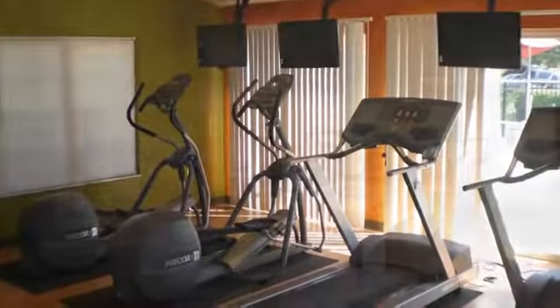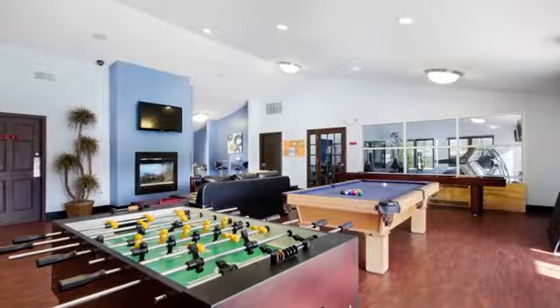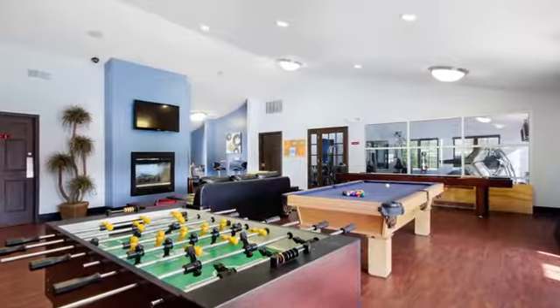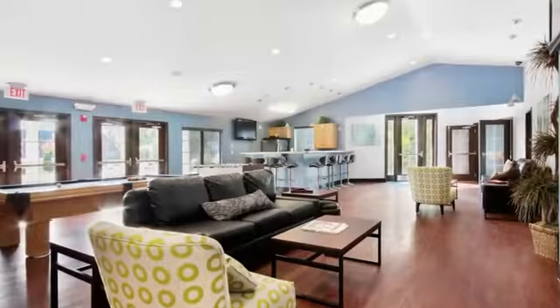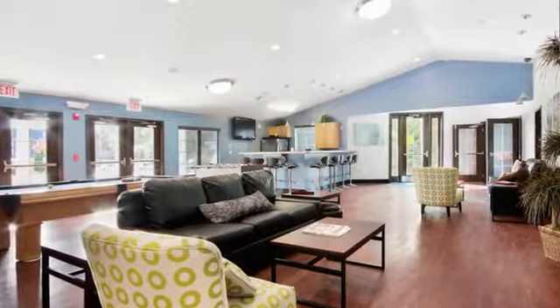In the clubhouse, you'll find a well-equipped fitness facility, a coffee bar, a computer lab and business center, an entertainment room with billiards and foosball, and a stand-up tanning salon. And there's a full calendar of resident and community events.